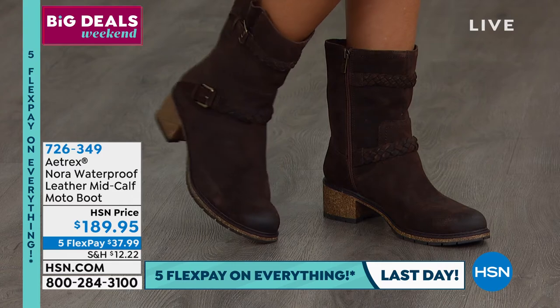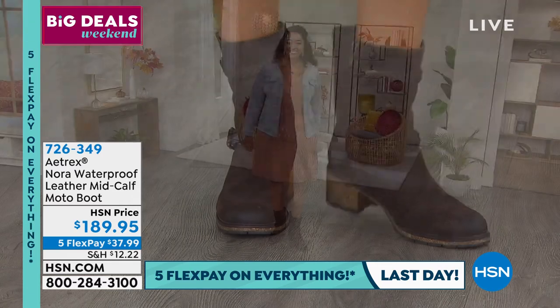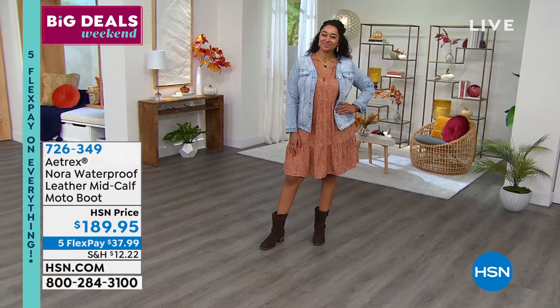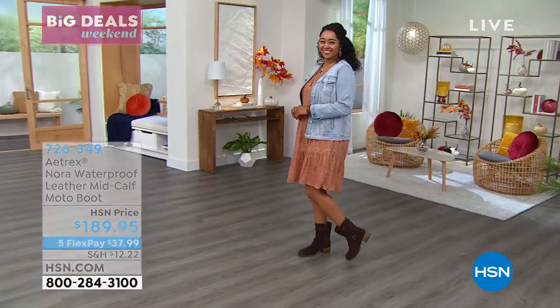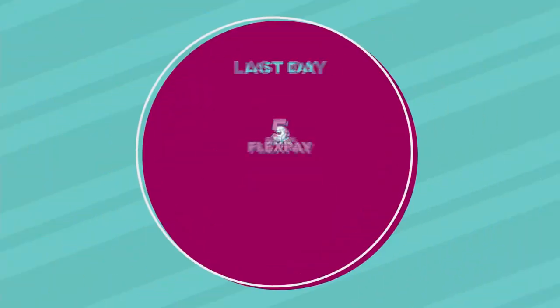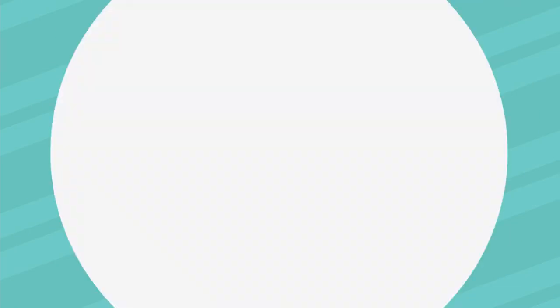Reminder: open your HSN credit card today and get $40 free dollars on your first item — perfect for any of these Aetrex shoes. Extended returns until January 31st for gifts. Coming up: the Carly, which is already 20% off — stack the $40 credit and that's $60 off an Aetrex shoe.